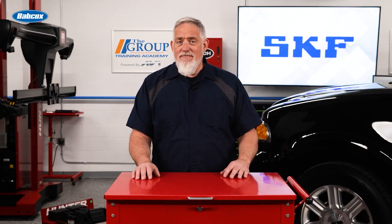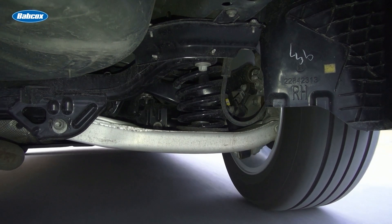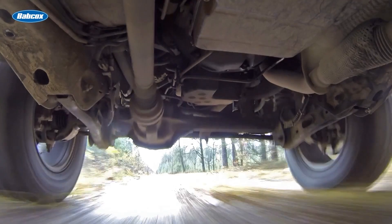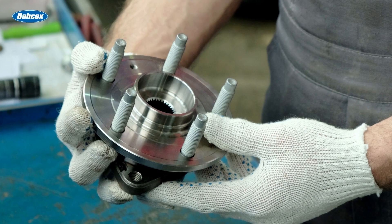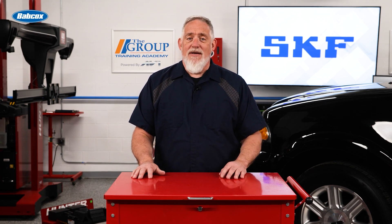Think hub bearings are all the same? Think again. Hub bearings are an integral part of the vehicle suspension system, and while it's true that they all allow the wheels to rotate with minimal friction, support the vehicle's weight, and absorb wheel forces and loads, there's more to the design than meets the eye. Here are the main differences between premium hub bearings and value-grade hub bearings.